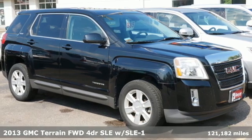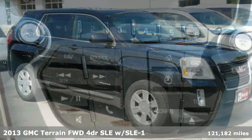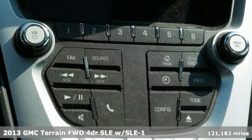Here's a 2013 GMC Terrain. Smart Capabilities, Strong Performance, GMC.